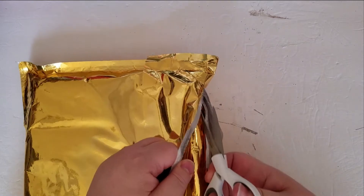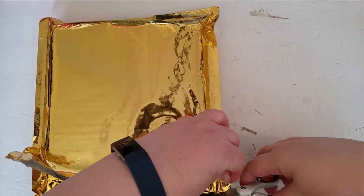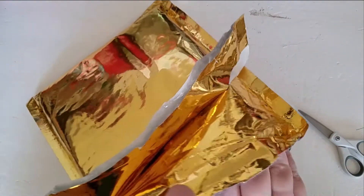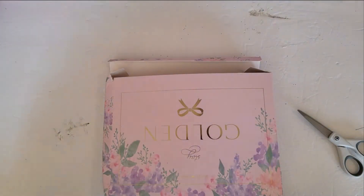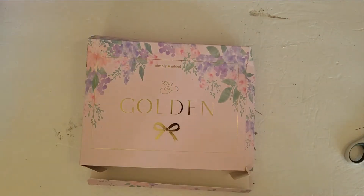Now this one is, from what I understand, it's the last one that will be this style and once we get into the new year, the subscription boxes are going to be changing. So we shall see when we get into the new year what's what.